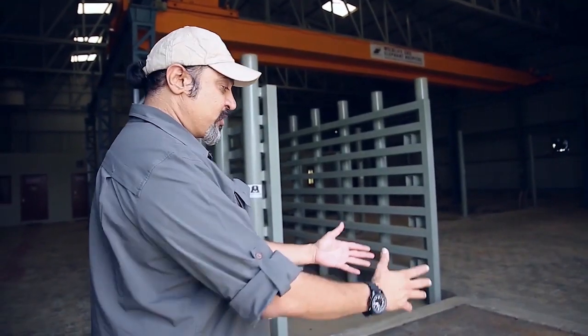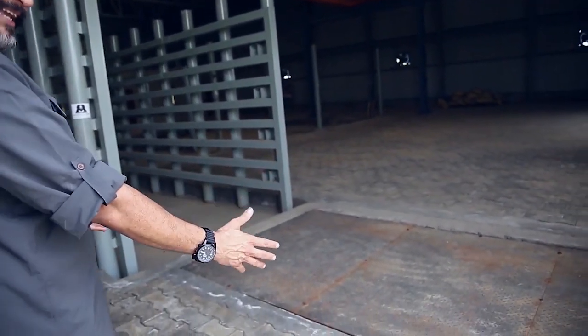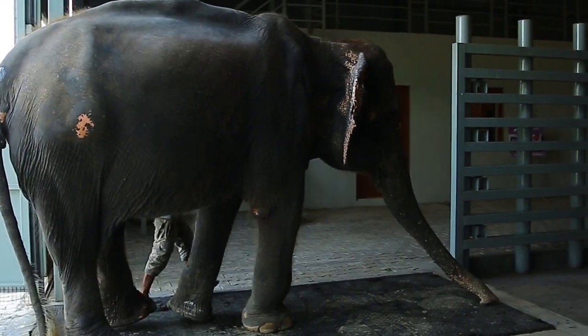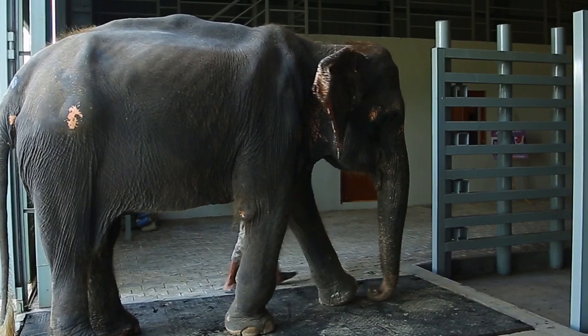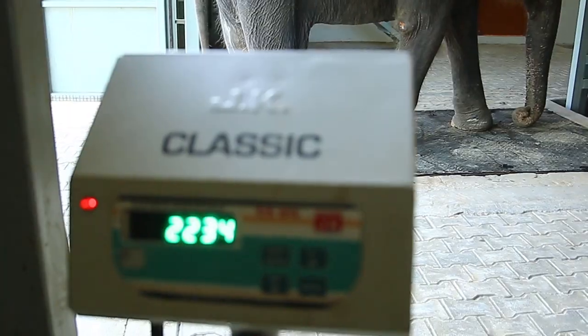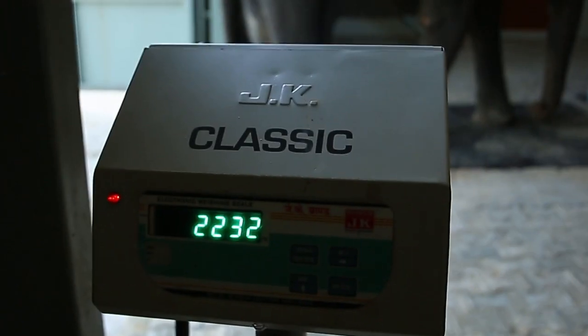The first thing we have as you enter the hospital is a weighing scale where an elephant that comes in is unloaded from the ambulance and can climb right onto the weighing scale. Once she's on the weighing scale, we get a sense of her weight, which helps our veterinarians plan for calibrating the diet of that elephant.